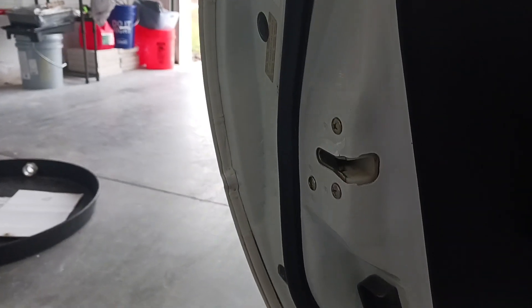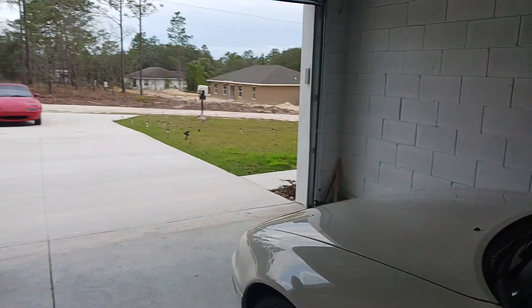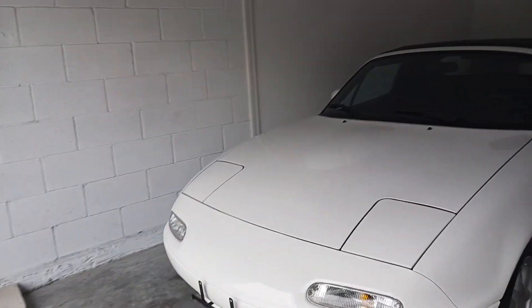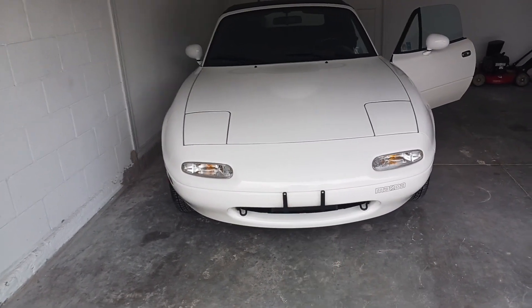Absolutely flawless. Digging it. I got to take those brackets off of there.